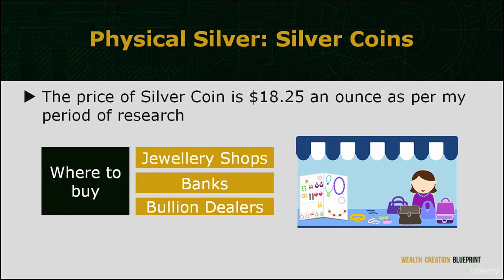Where can you look for silver coins? Most silver coins are available at any distinguished jewelry shops around you. If you come across their website or contact details, it will be best to look them up before you shop. Next is the bank — most banks will offer silver coins of certified hallmark. Finally, we have the silver bullion dealers, available online and at physical markets as well. Remember to do a little research to ensure their credibility and reliability beforehand.